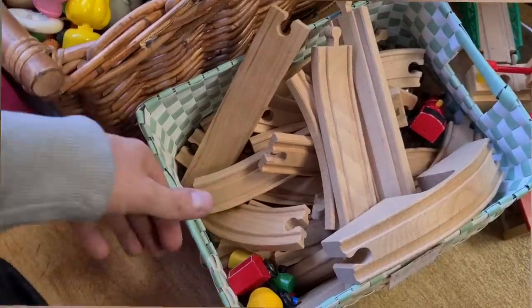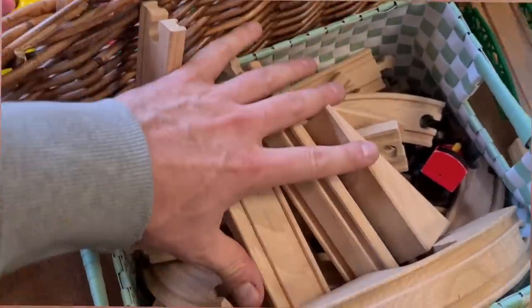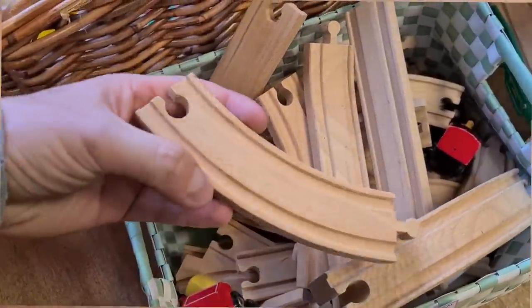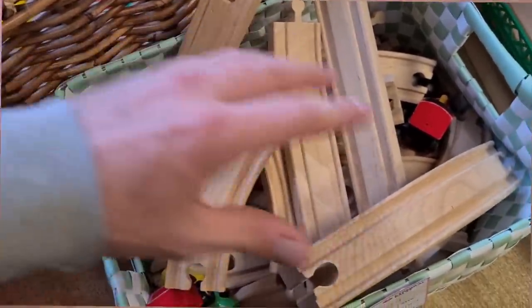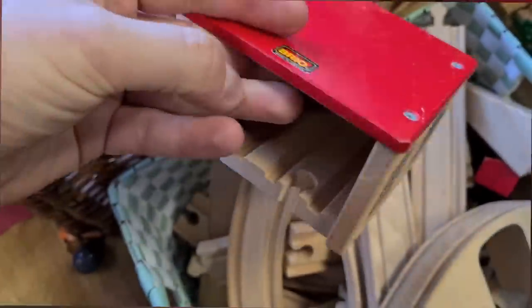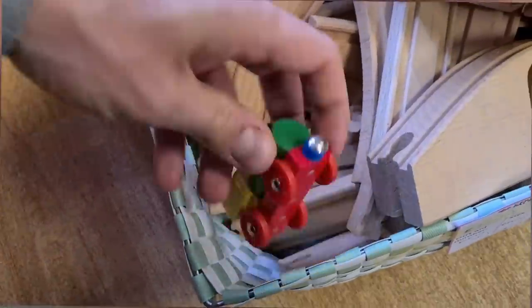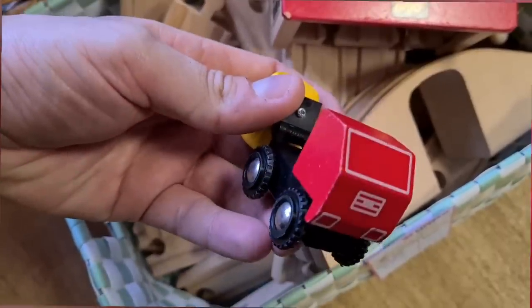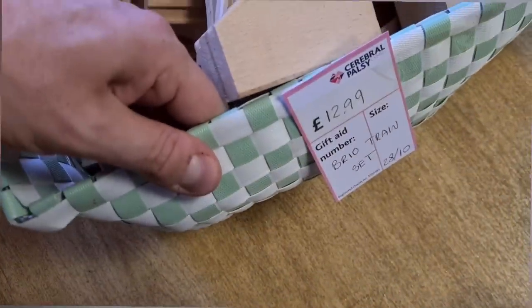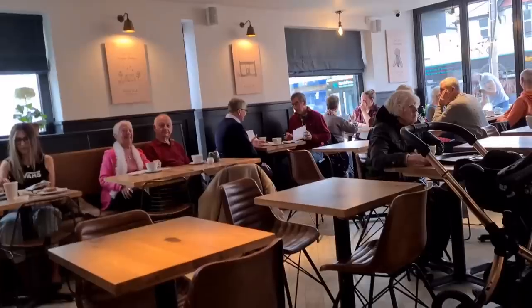I just spotted this wooden train set here - it says Brio train set. This stuff is very easy to mix up because Ikea do a very similar set and it's all compatible. It's very hard to tell if this is actual Brio. There are some definite Brio bits though, because it says Brio on it. I think it would be easy to sell these bits because they're very clearly identifiable.